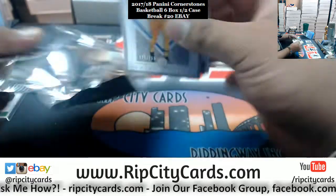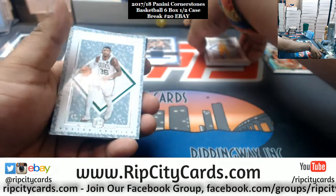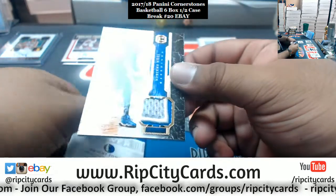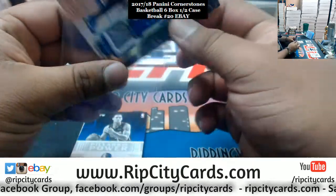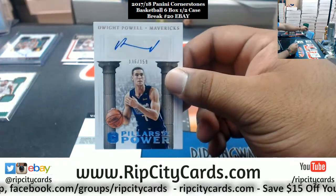What do we got — Nikola Jokic, numbered to 165, Nuggets. Marcus Smart, numbered to 89, Celtics. Nerlens Noel, 7 of 10 — nice, three colors on that patch for the Mavericks.